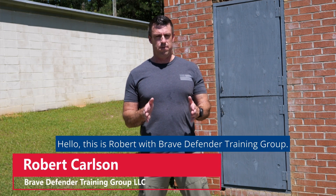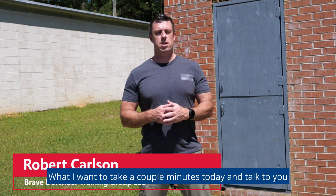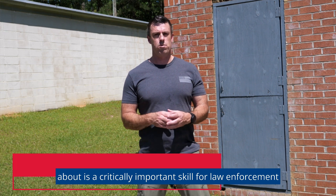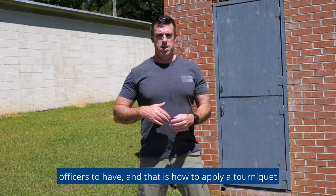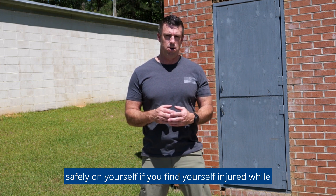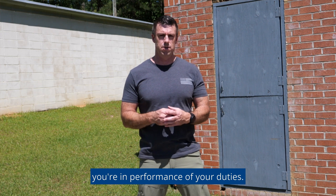Hello, this is Robert with Brave Defender Training Group. What I want to take a couple minutes today and talk to you about is a critically important skill for law enforcement officers to have, and that is how to apply a tourniquet safely on yourself if you find yourself injured while you're in performance of your duties.